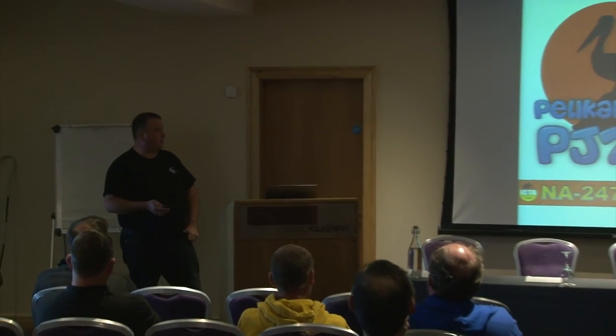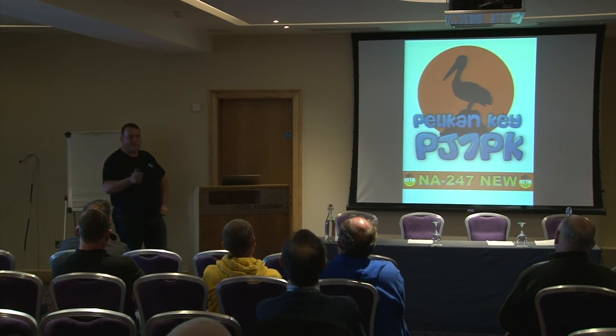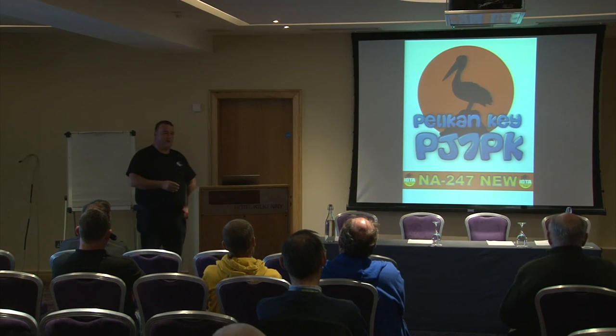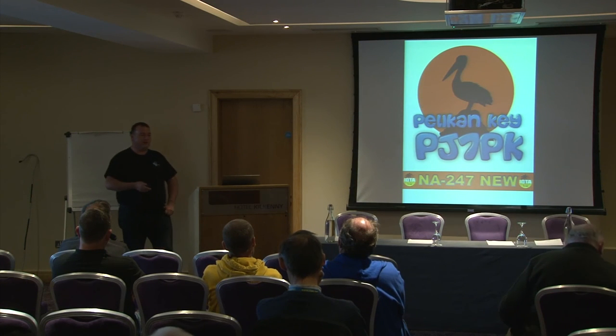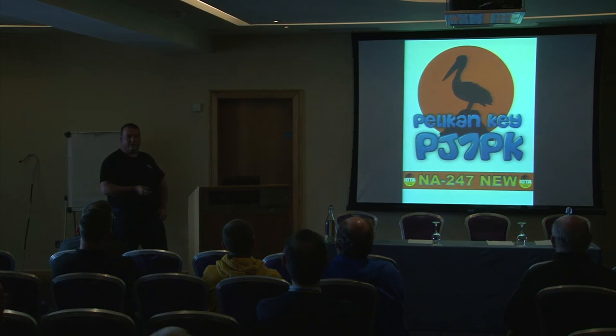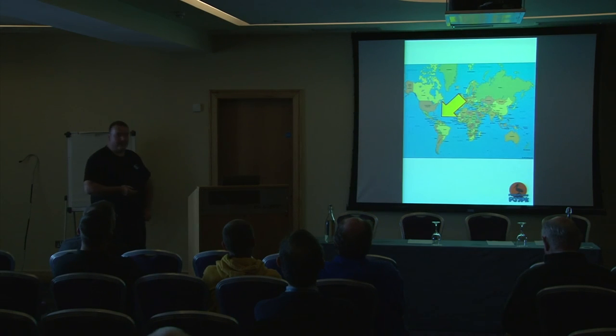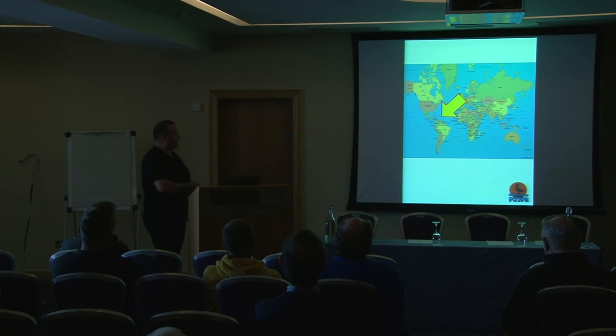Good afternoon, great attendance here for Saturday afternoon. Today we're going to be talking about something a little bit different, something not quite so predominant in the expedition world. This is an IOTA expedition — a bit different than flying into an FTC entity with an airport and facilities. This expedition took place last October in the Caribbean; it's one of the new IOTAs that was announced.